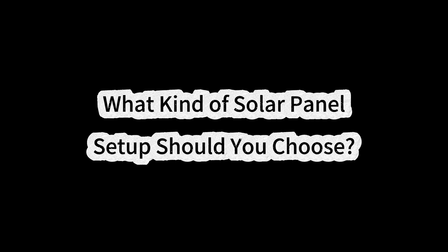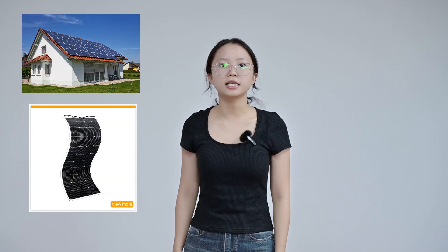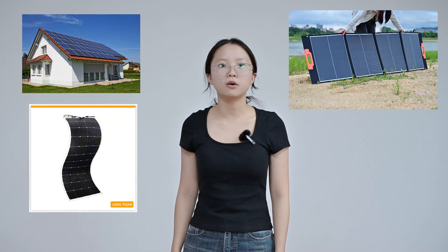What kind of solar panel setup should you choose? When picking out solar panels, you will have a few choices — you can go for a permanent setup, either rigid or flexible solar panels, opt for a fully portable setup, or a mixed approach depending on what you need. If you are mostly camping in a caravan or motorhome, or thinking about home use, permanently mounted solar panels might be the way to go. These usually come with frames or hooks that make installation pretty straightforward, so you don't need to be very handy.